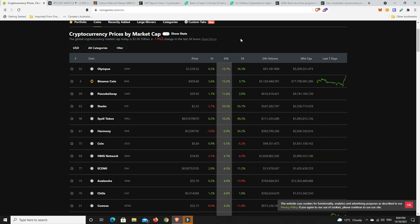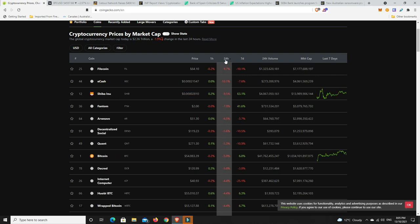Olympus is up 13%, Binance doing quite nice at 13%, PancakeSwap, Stacks making a nice move. Spell token - never even heard of that but it's now in the top 100. Harmony, Celo - we've got some nice gains there. But we do need to remember the market is down, so these are the outliers. What about losses and what hasn't performed so well?